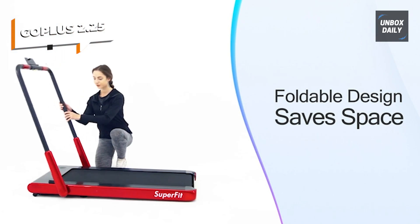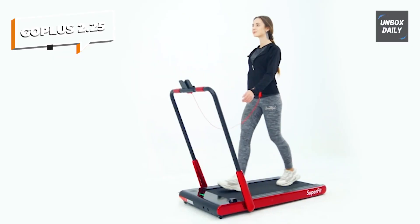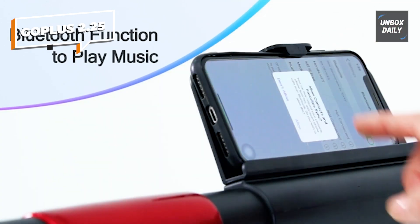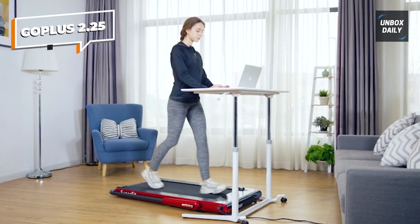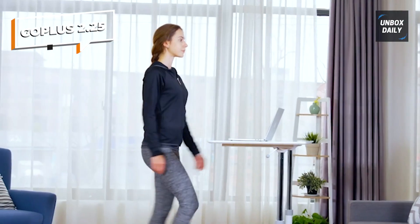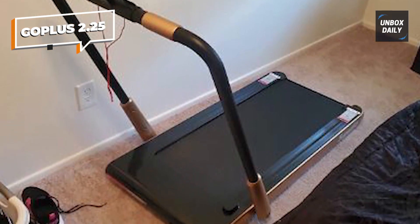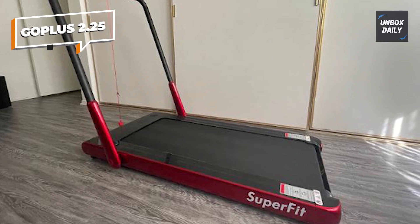It has shock-absorbing and noise-reducing qualities, which makes exercising quieter, safer, and more comfortable. The LED screen shows time, speed, distance, and calories, monitoring your progress in real time. You can connect the treadmill to your phone with Bluetooth to play music while you walk or run, and it has a phone holder so you can watch videos or chat with friends. The remote control helps you adjust speed or stop instantly, and a safety key shuts down the machine in an emergency. It's compact, foldable, and has built-in wheels for easy transportation and storage.